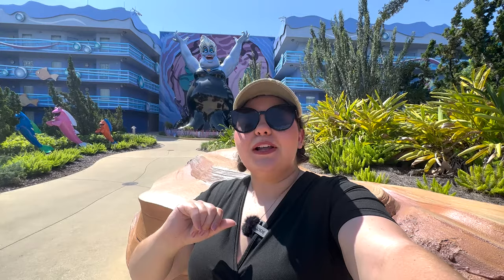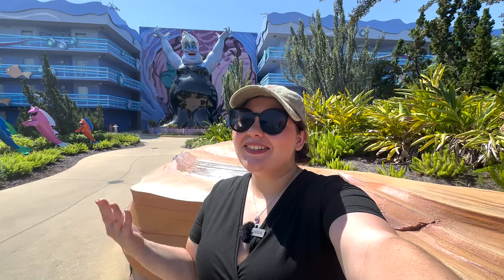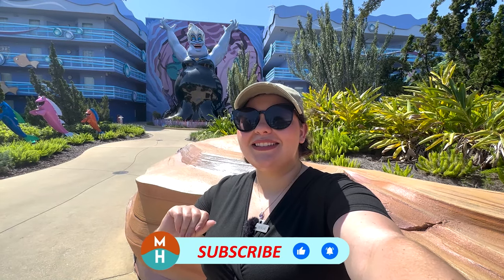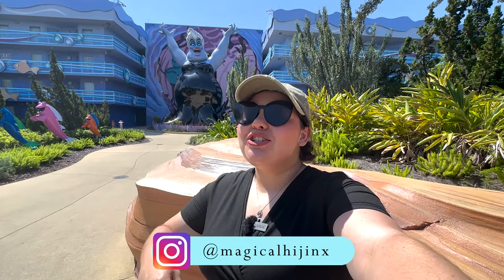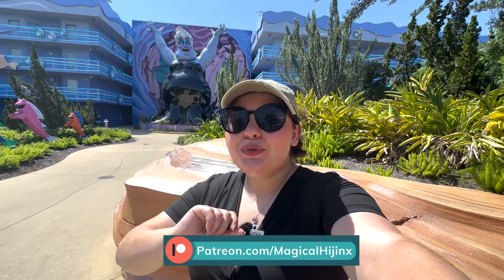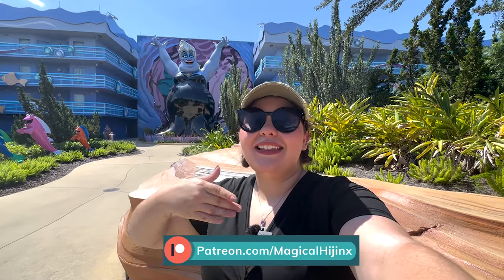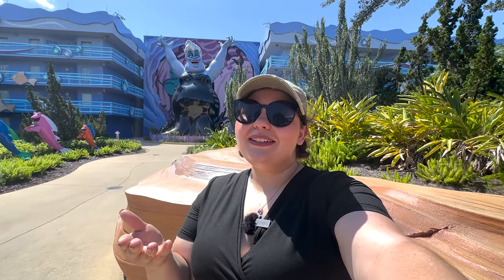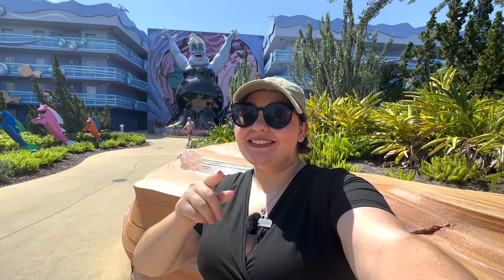Let me know in the comments — would you stay at the Little Mermaid rooms here at Disney's Art of Animation Resort? Have you stayed here before? Your experience helps others who are trip planning. Thank you so much for watching — if you liked the video please give it a thumbs up, subscribe and hit the bell notification. Follow me on Instagram at Magical Hijinks, check out the Patreon for exclusive bonus content, bonus lives, trip planning help, a free dining guide to Walt Disney World, and more. Until next time, I hope you guys get to some hijinks very very soon — hubba bye!